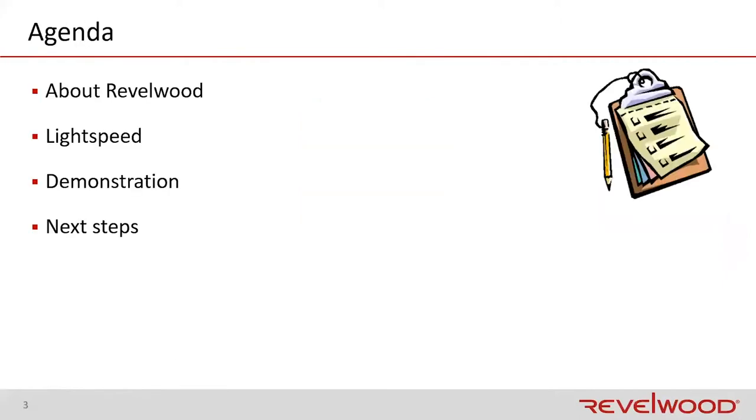Over the next 45 minutes or so, we're going to talk about a few topics. The agenda for today will entail first a little bit about Revelwood — who we are, what we do — and a little bit about Revelwood's approach to implementing planning analytics, which we call Lightspeed. The majority of today's presentation will be an actual demonstration of Lightspeed in the planning analytics environment, and then we'll talk a little bit about next steps.